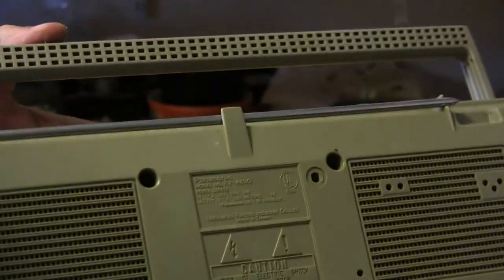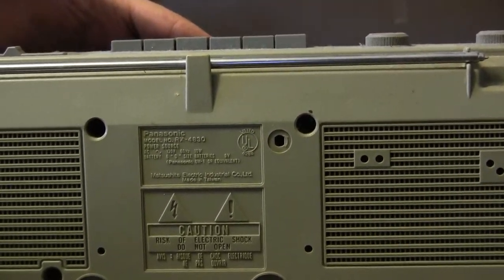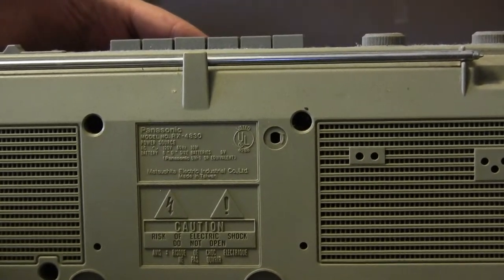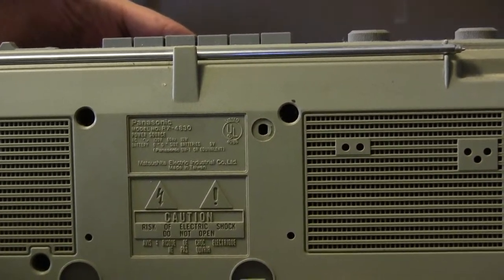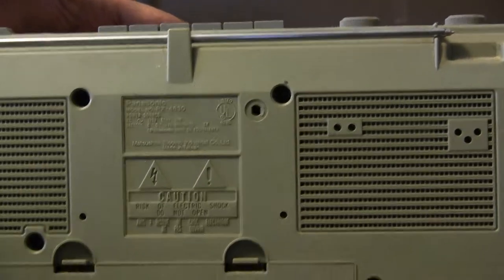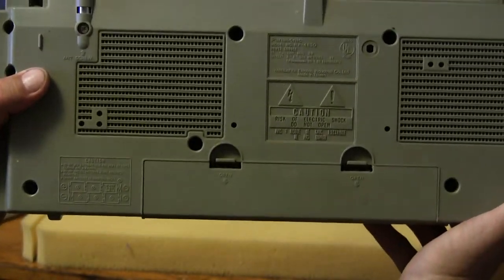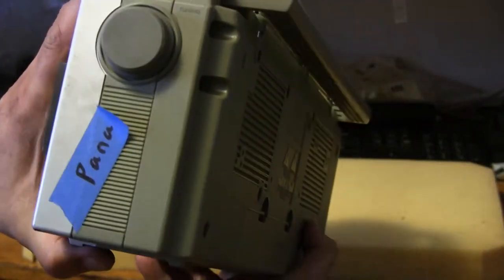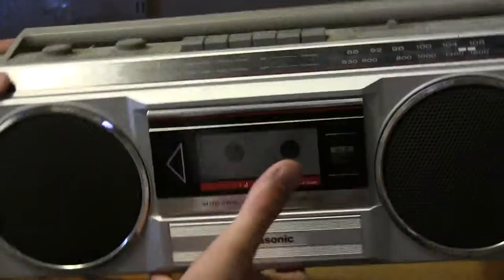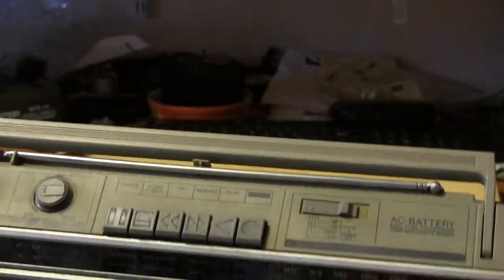That's a 4830 — Panasonic RX-4830. Takes batteries in the back. Nothing on this end, just two knobs. Nothing on this end either — doesn't even have a headphone jack, no earphone jack, nothing.